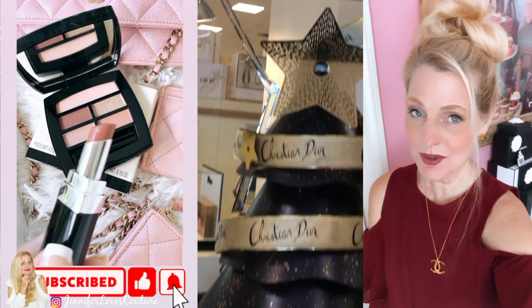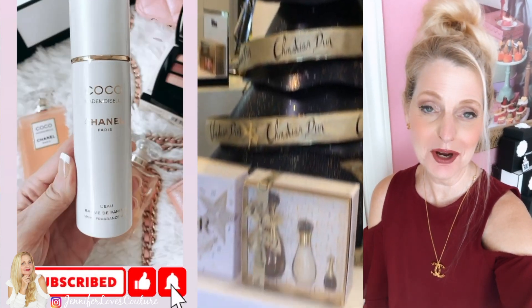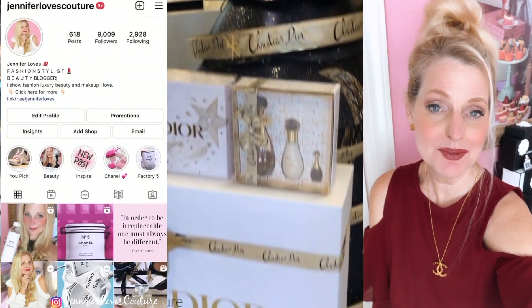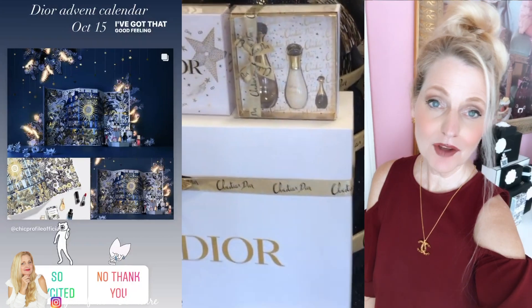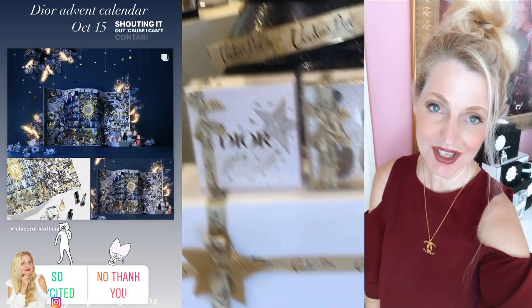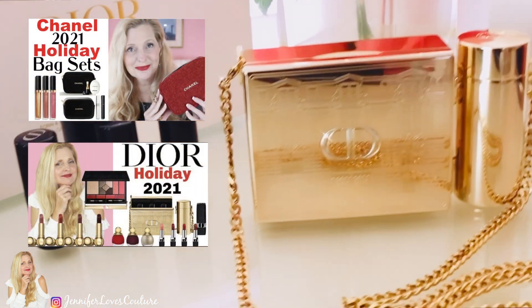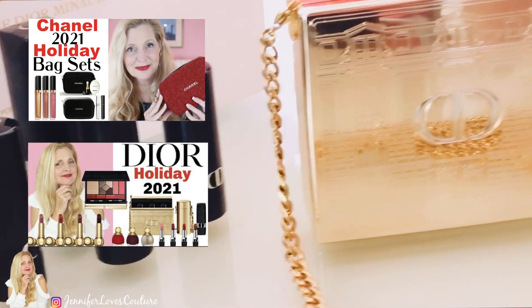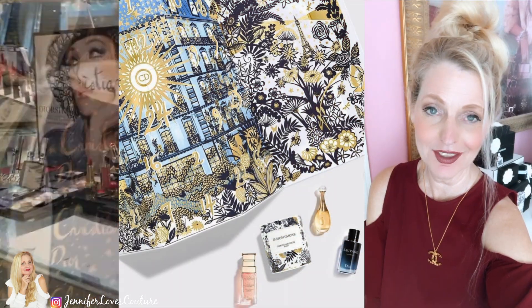It is $97 on the Dior website. If you like these kind of videos and you're not a subscriber, subscribe right down there and click the bell so you're notified when I upload a video. I'm also very active on Instagram — I'm Jennifer Loves Couture. I'm also doing a series on holiday gift ideas. I'll put a card above to those videos and a link below to a playlist.